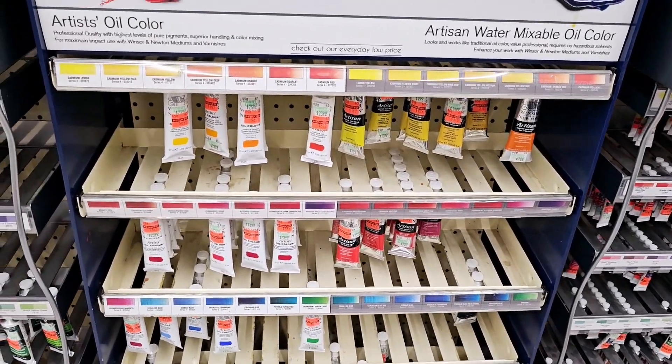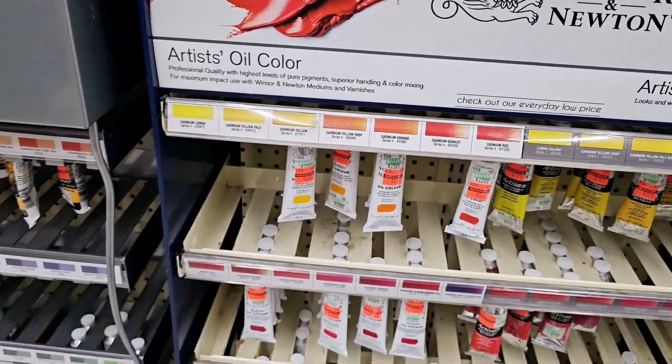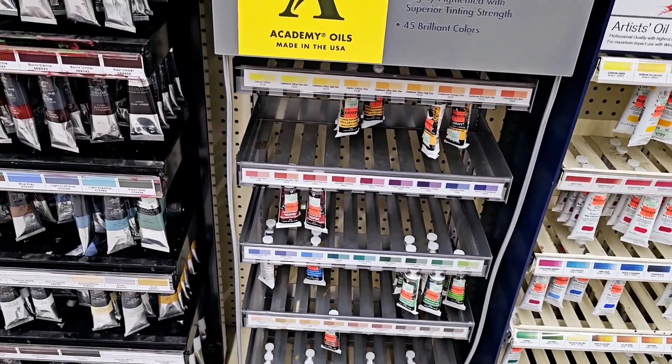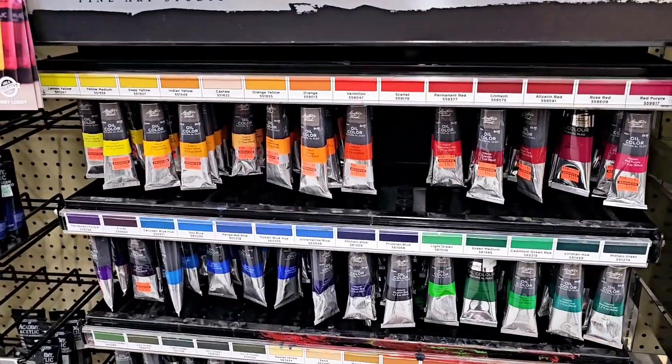It shows a little ombre effect right here. There are some more over here for $2.50, and then there are a couple on this top row for $1.24.